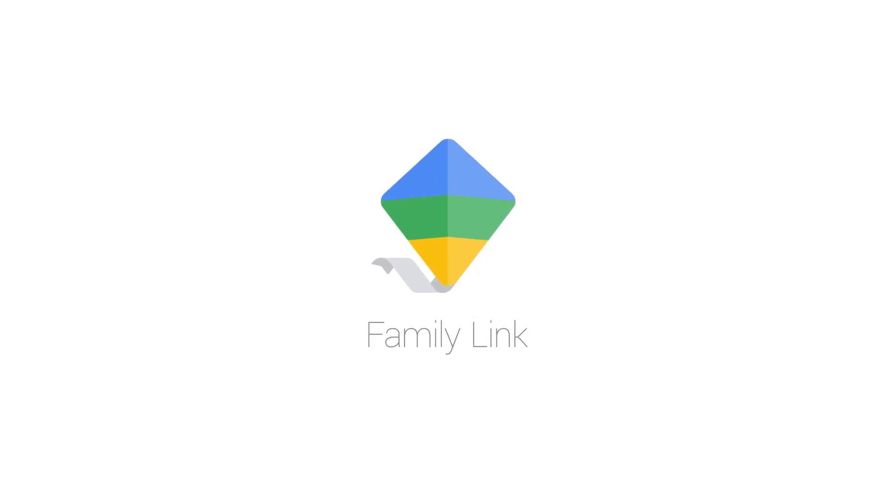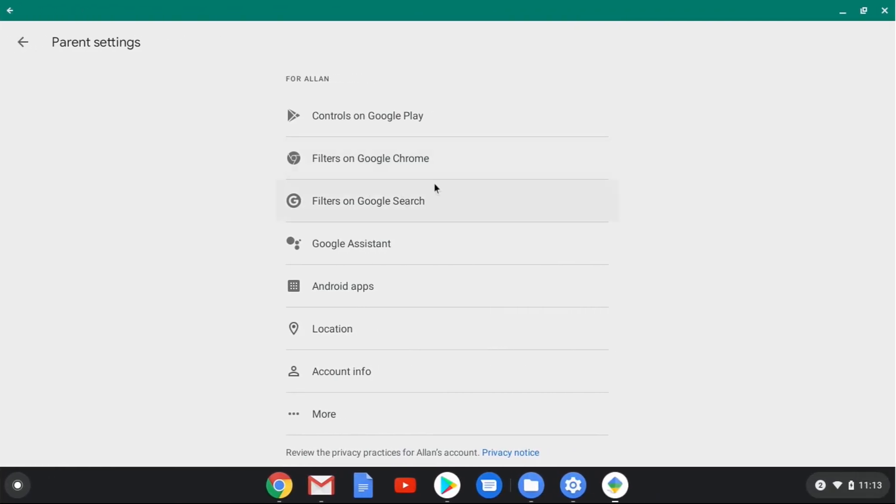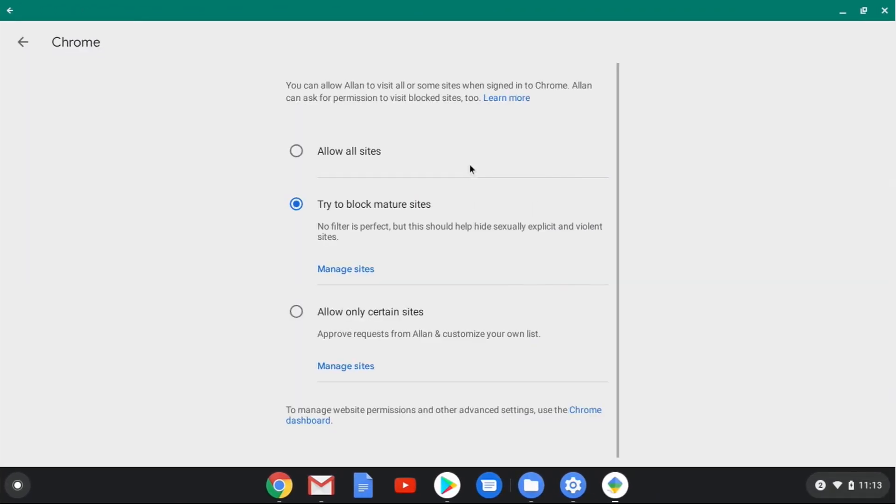On a Chromebook, a parent can manage their child's under-13 experience using the Family Link app. The Family Link app lets guardians remotely approve the content their children can see, or use age filters to set safe boundaries.